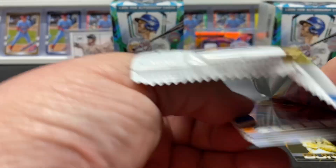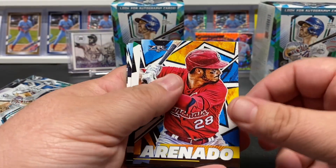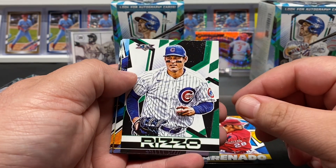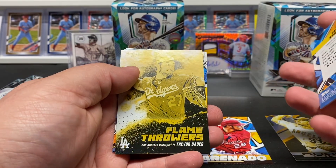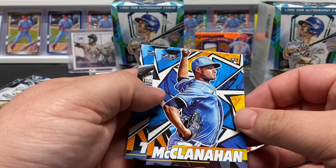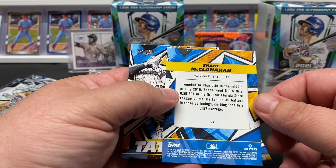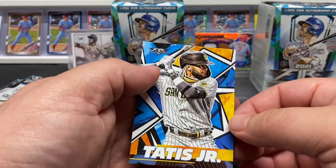Pack number two — nice PC card there. Arenado. Cards have moved themselves into a wild card position for now. Rizzo, Springer, Flamethrowers Trevor Bauer, McClanahan. Here's what the backs look like — a little right up on each one of them. And a Tatis.